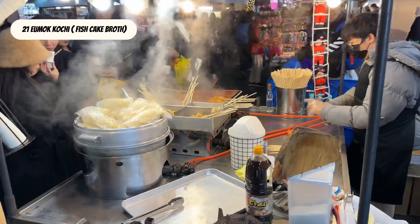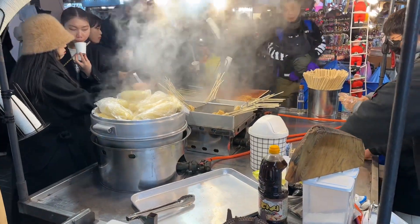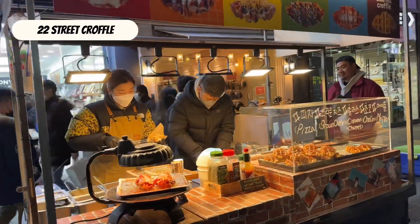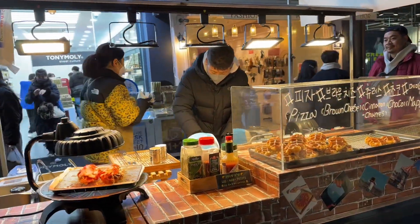Eomuk guk is Korean fish cake boiled in broth — very popular. Street croffles is a mashup between waffles and croissant.